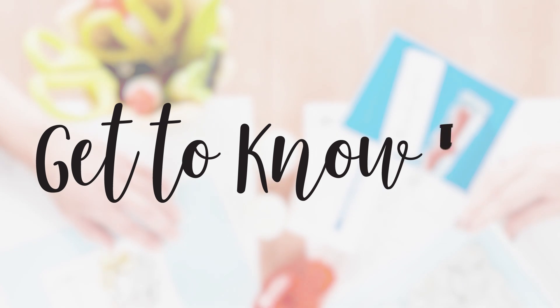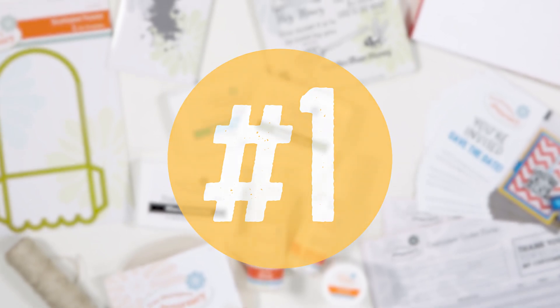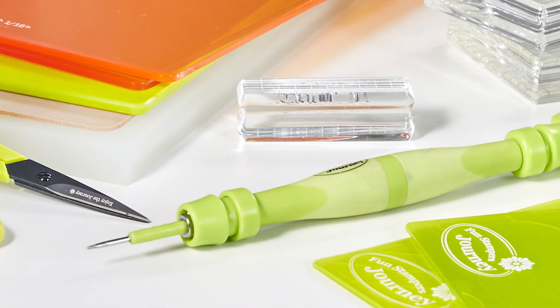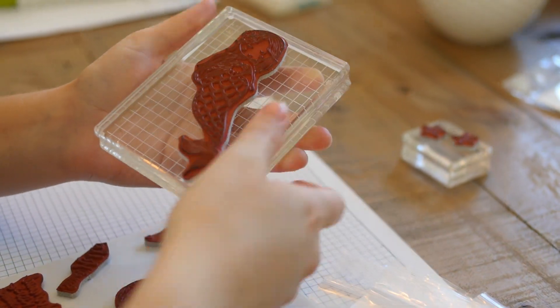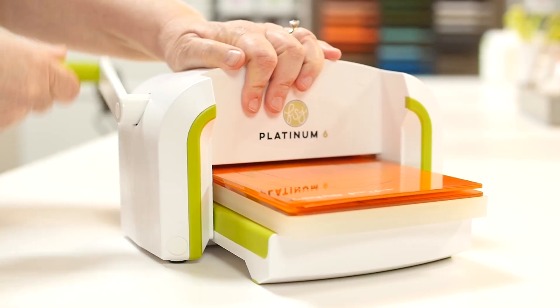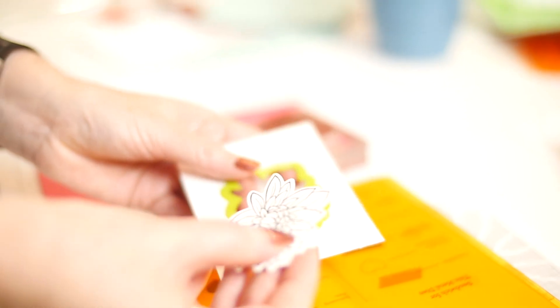Get to know FSJ — come into our creative world to learn 10 fun facts about us. Fun Stampers Journey has stamps, dies, tools, planners, mixed media, and so much more. Our stamps are made in the USA of deeply etched red rubber, which gives a clear impression every time, and over 50 percent of our stamps have matching dies.